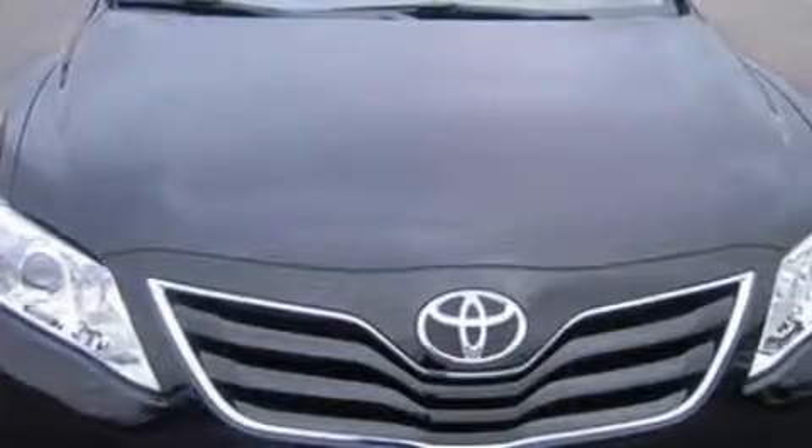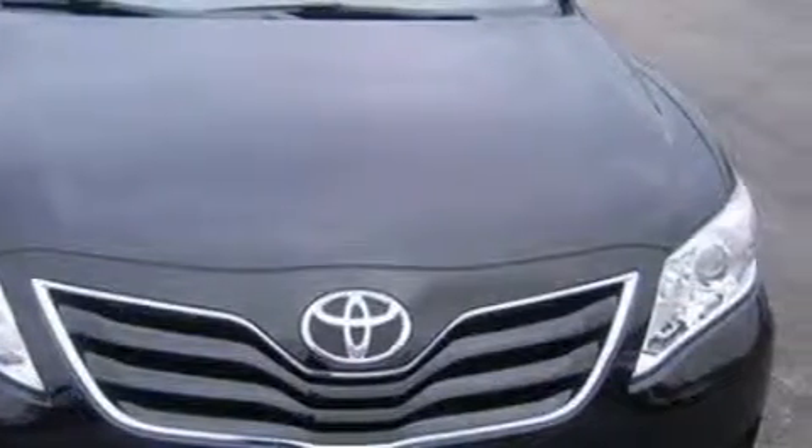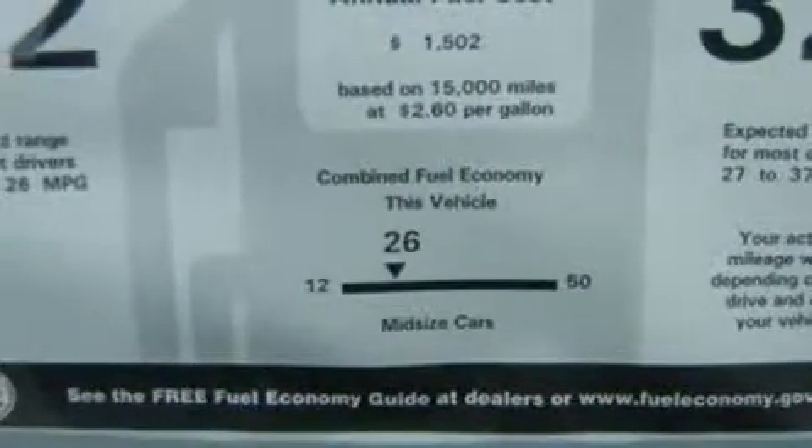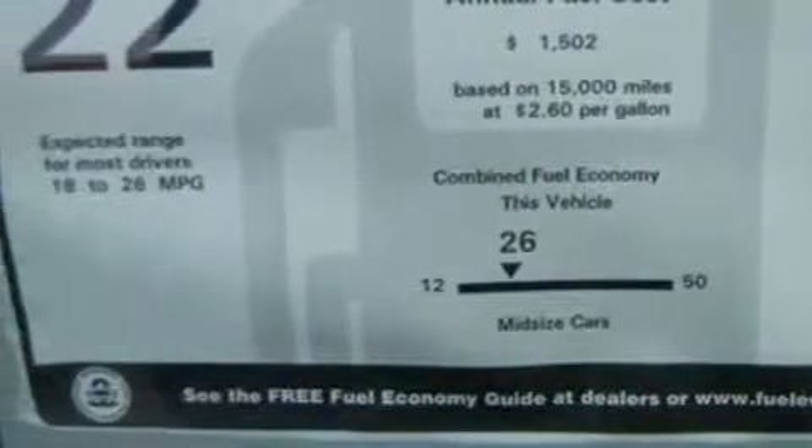The responsive four-cylinder engine connected to a smooth shifting automatic transmission delivers prompt and deliberate responses. This car won't last long at this price — call and arrange a test drive now.